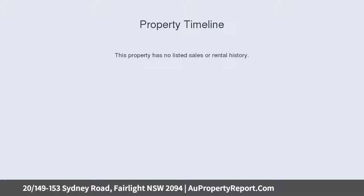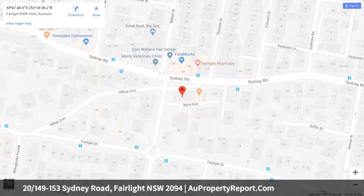Buses are at the gate. Surprisingly quiet, this immaculate, spacious and private apartment with a modern stylish kitchen and bathroom will impress. Part of a well-managed, tightly held, pet-friendly strata building with intercom security.